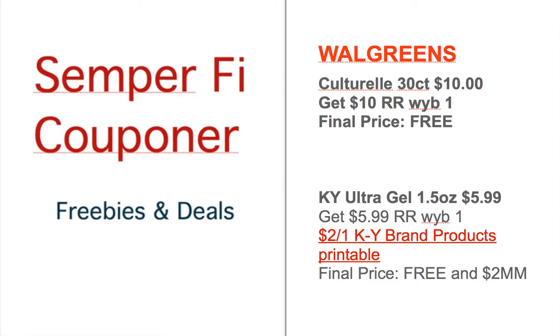Hey, what's up everyone, this is Semper Fi Coupon, bringing you another freebies for the week of January 26. First we'll look at Walgreens freebies.